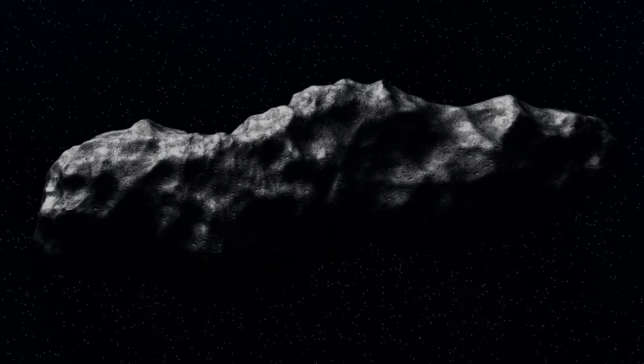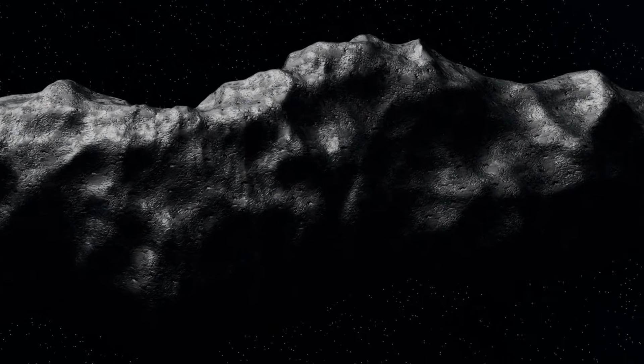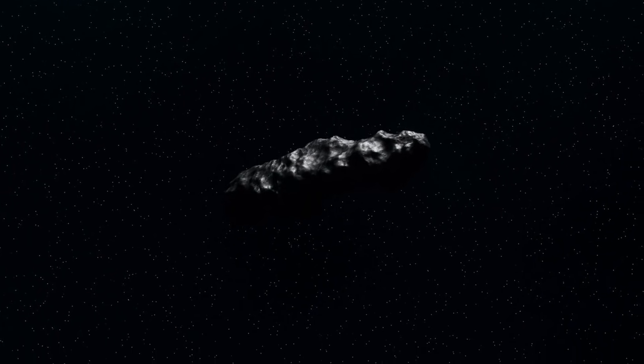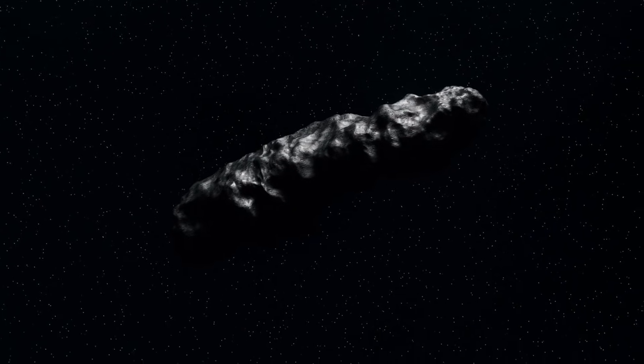What do you think Europa Clipper's data reveals? Does water chemistry settle the question, or does it just add more layers? Drop your take below, subscribe for updates as we approach March 2026, and share this — Loeb's article deserves the attention. Let's talk about it.